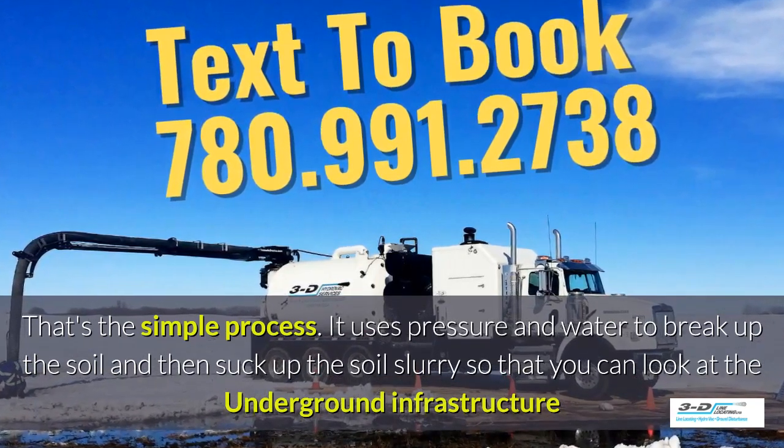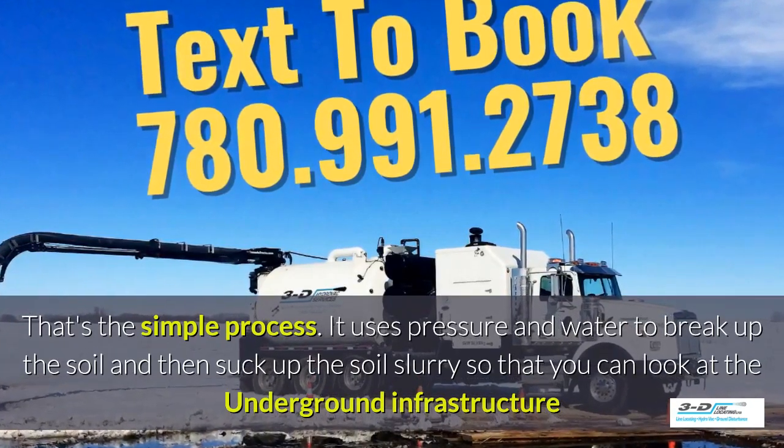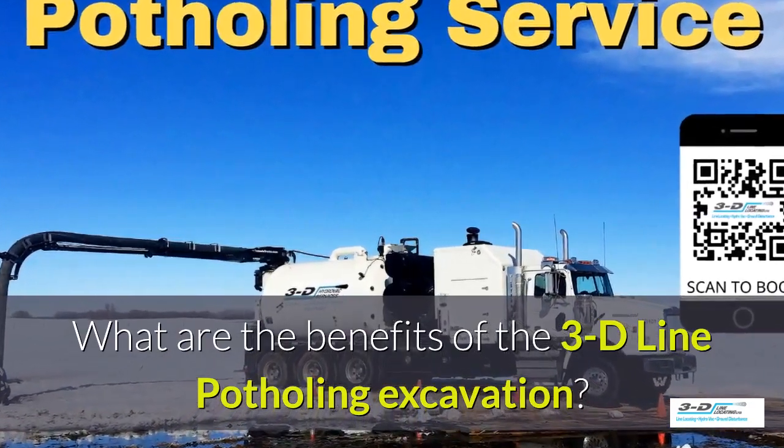It uses pressure and water to break up the soil and then suck up the soil slurry, as it's called, so you can look at the underground infrastructure easily.